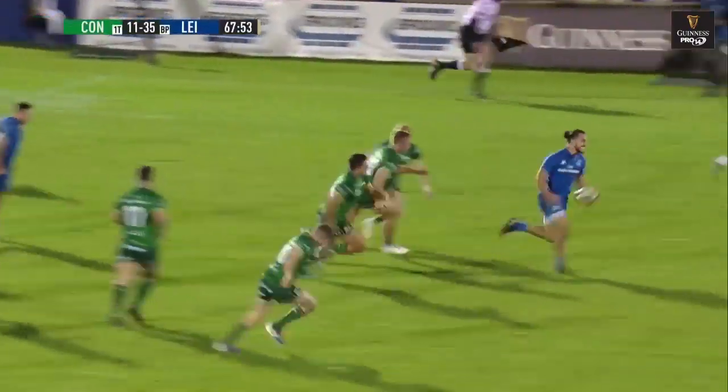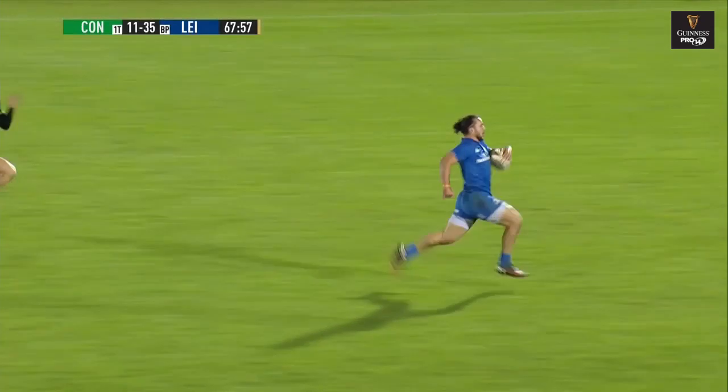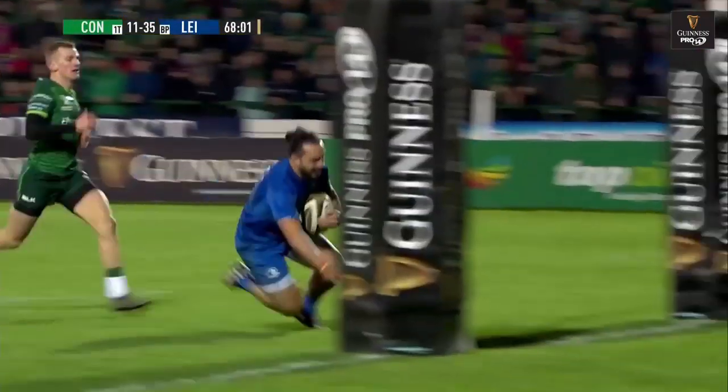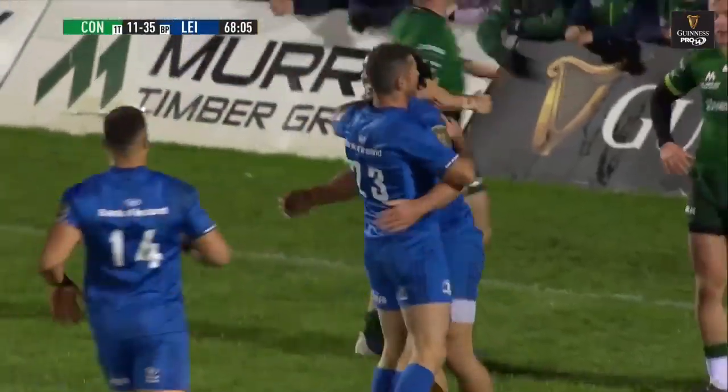Ranga coming on the shoulder. Intercept pass to Lowe. He's going to go all the way. He's going to go under the post. Away goes James Lowe. Nobody's going to catch him. Fitzgerald's desperate effort to get there. And James Lowe scores under the posts. Out of nothing.